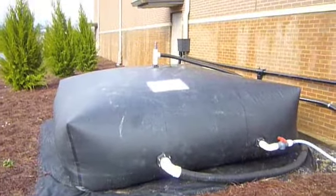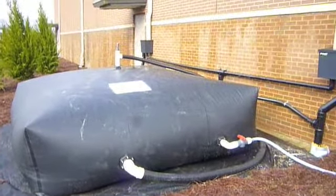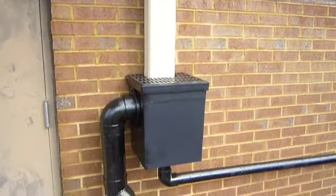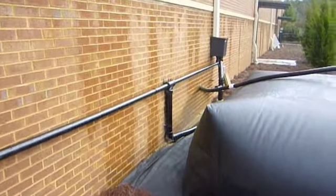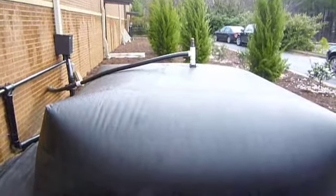When the pillow is full, it holds approximately 3,000 gallons of water, which is what we've collected so far today. The two downspout filters on the building remove any leaf debris, so what goes into the pillow via gravity is sediment free.